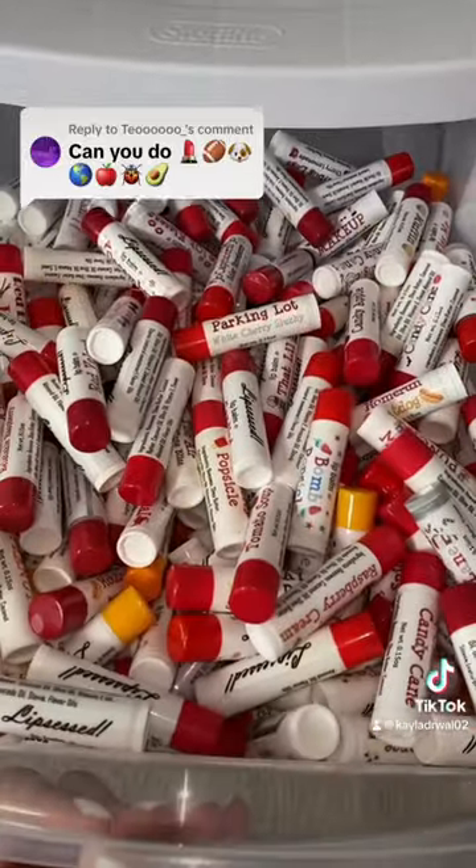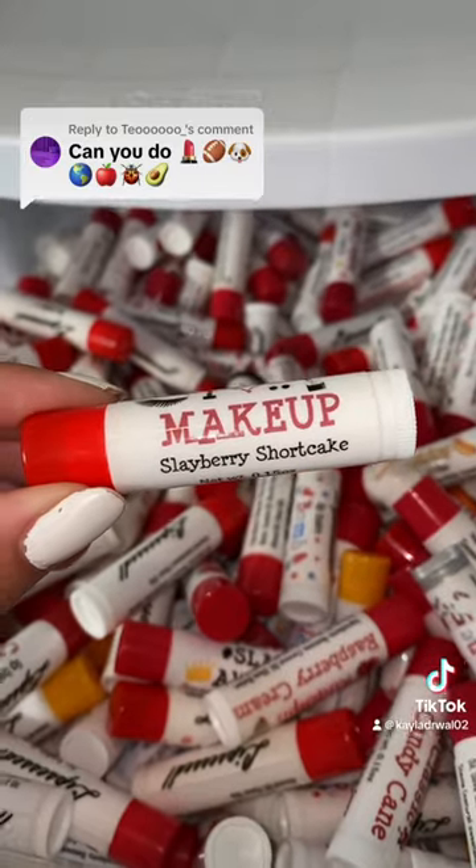First is a lipstick emoji. For that one, I have iHeart Makeup in Soleil Berry Shortcake.